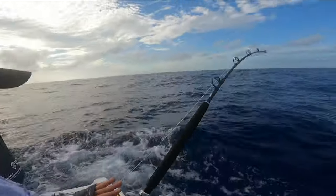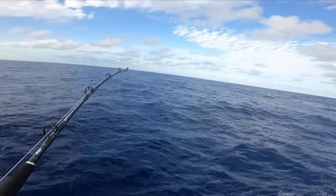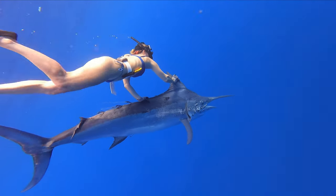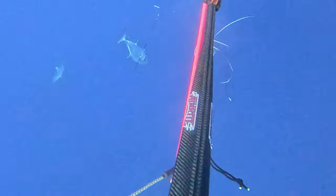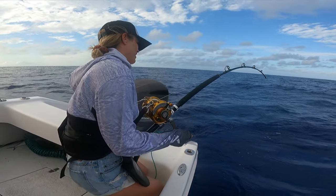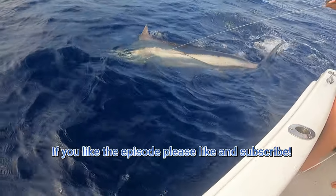Here he comes, he's gonna go. Ready, here he comes. You got him! You didn't tell me about that! Yeah!